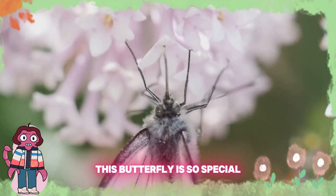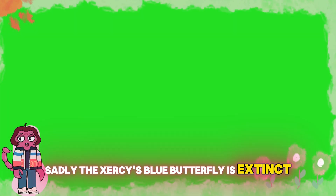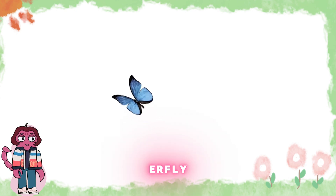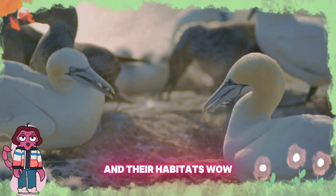Flutter, flutter. This butterfly is so special — it's a Xerxes blue butterfly. Sadly, the Xerxes blue butterfly is extinct. Can you say Xerxes blue butterfly? X-E-R-X-E-S-B-L-U-E-B-U-T-T-E-R-F-L-Y. It reminds us to protect all living creatures and their habitats.